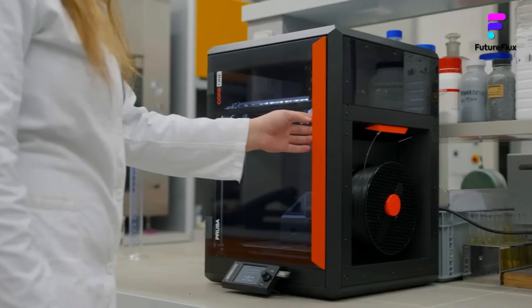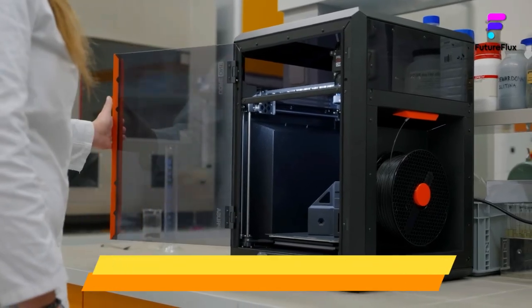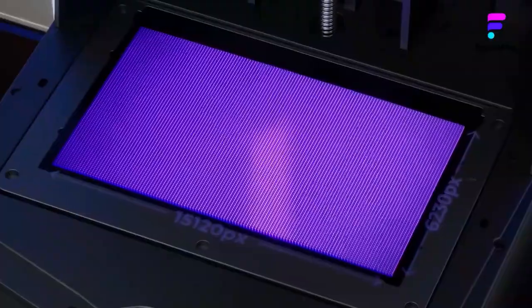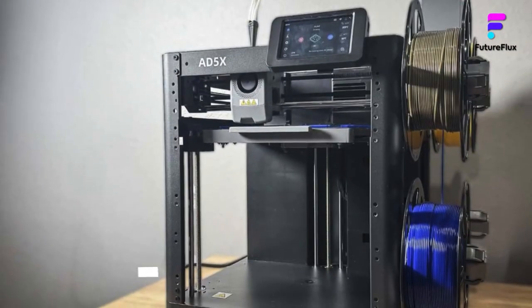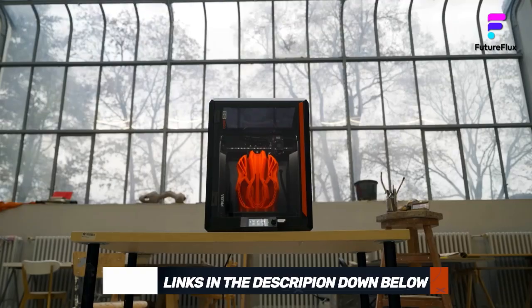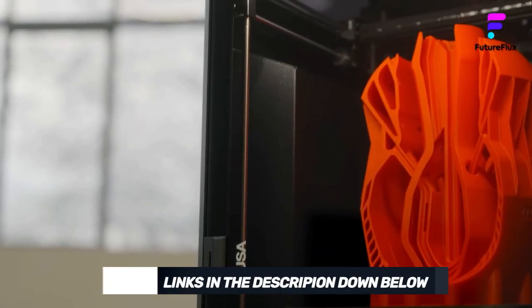To help you find the right model, we've listed the top 6 best 3D printers and their key features, along with the essential things to consider when choosing the perfect one for your needs. Links to all products mentioned in the video are available in the description below. Let's get started.